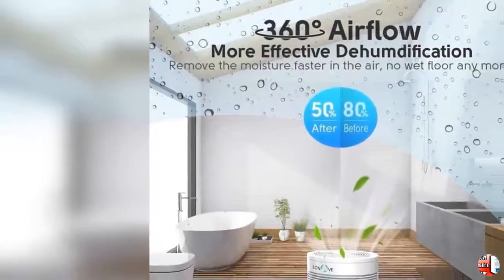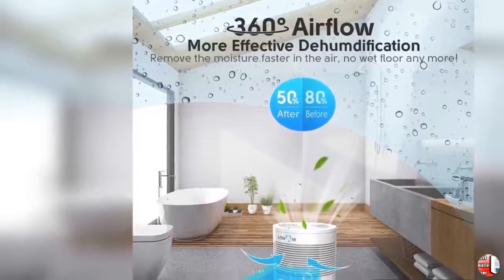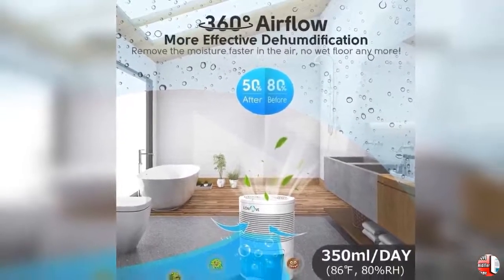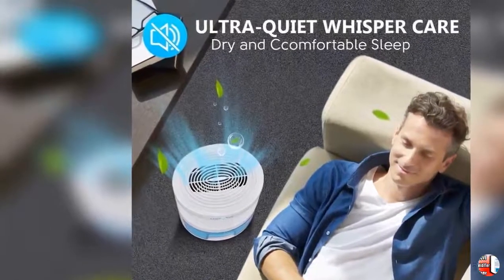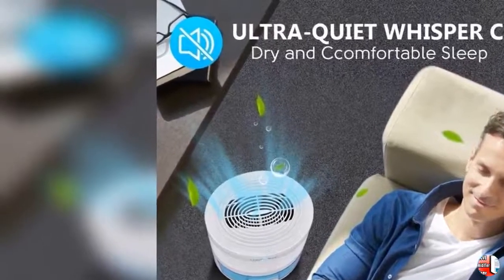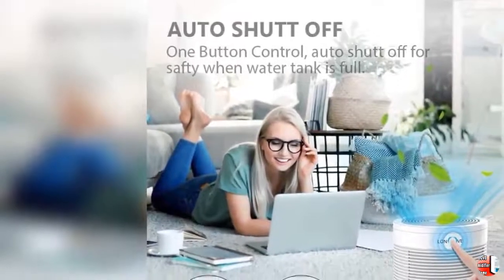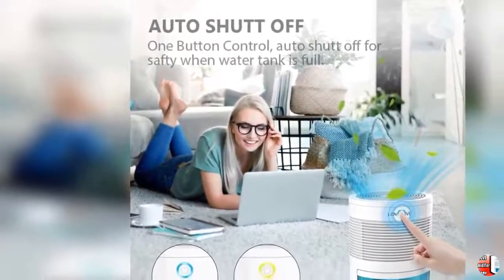Product Feature 1: High Efficient Dehumidification — Keep Moisture Below 50%. Our mini dehumidifier has two air inlets, front and back, which provides great powerful efficiency for removing moisture from the air. 350 milliliters per day dehumidification, better than ordinary electric dehumidifiers. Fits areas of about 165 square feet, working at RH 80% condition with significant effect.